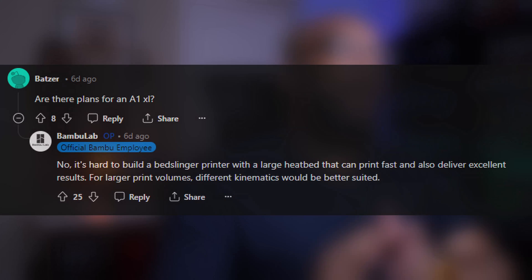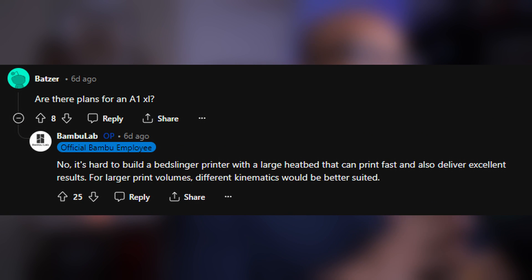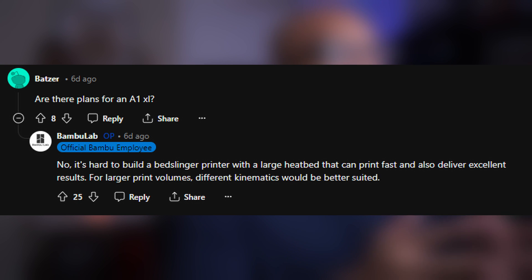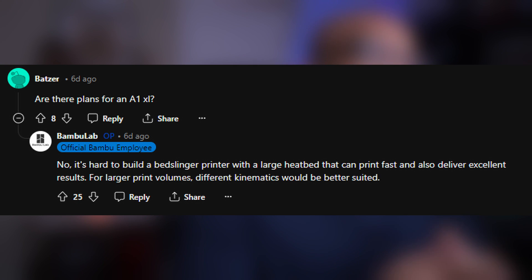Next up, questions about the A series. One question asks: are there plans for an A1 XL? Bambu Lab says no. It's hard to build a bed slinger with a large heat bed that can print fast and also deliver excellent results. For larger print volumes, different kinematics would be better suited. So that puts the matter to rest — the A1 is going to be as big as it's going to get. It has a bed size of 256 millimeters cubed, which is not small — pretty much a standard size, bigger than some other mainstream printers out there.